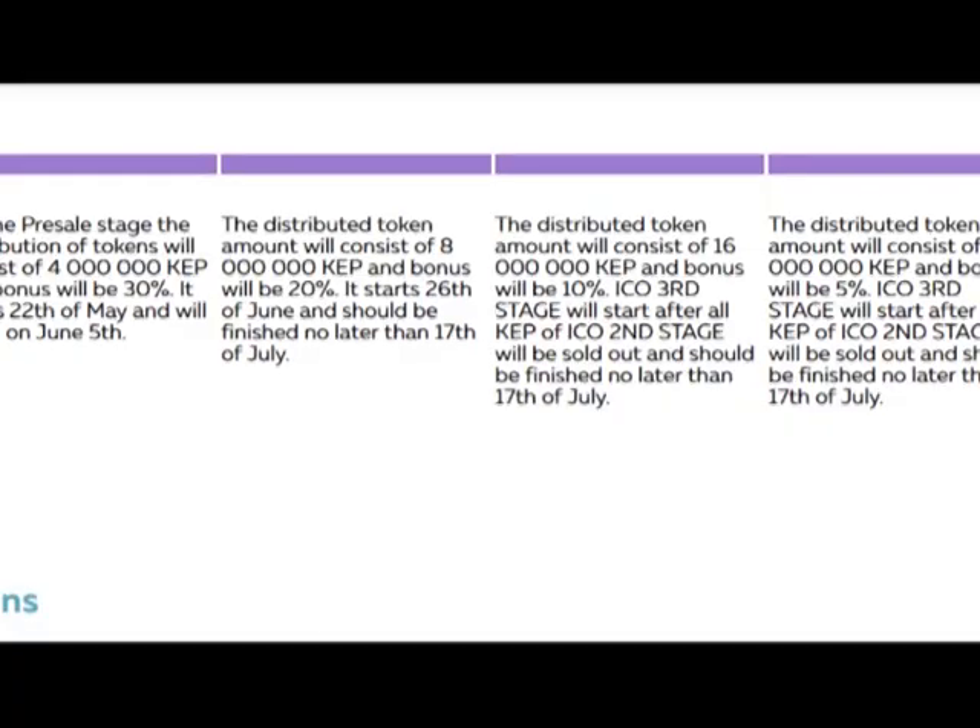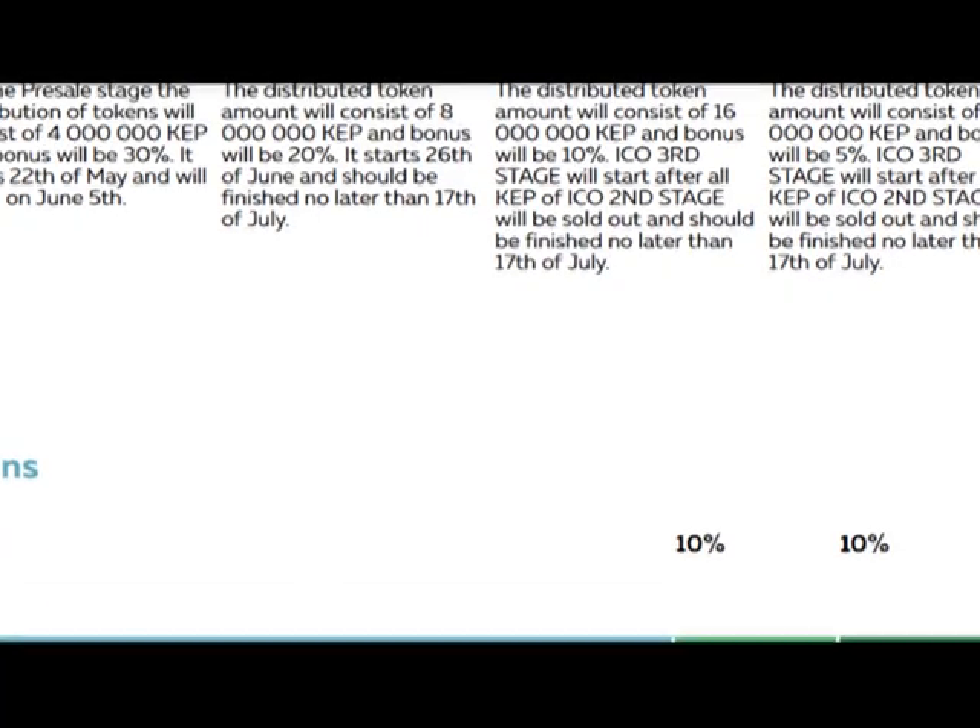And the distribution of tokens is for investors, for the team, for reserve, advisors and bounty. So I think it's enough for today — it's my first part about this interesting project. Have a nice day, goodbye.